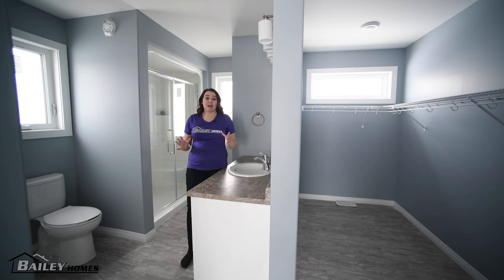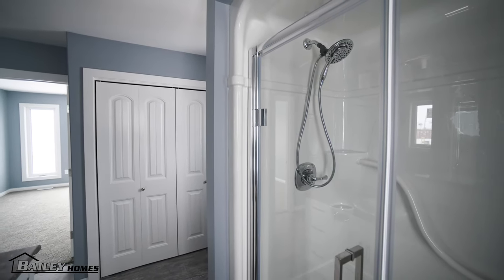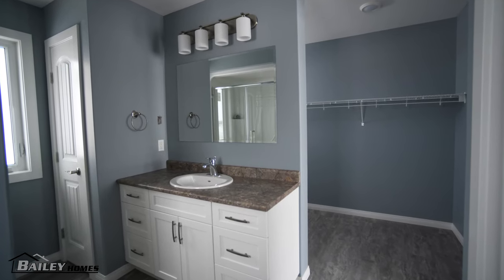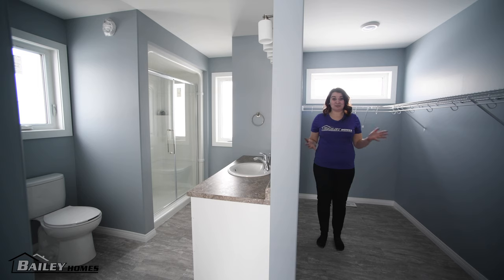This ensuite bathroom has absolutely everything you need. It's a great size — it has a full linen closet, a really nice size vanity, and it even houses the laundry facilities tucked away in their own little closet. It's even got a really nice size walk-in closet. Brilliant use of space.